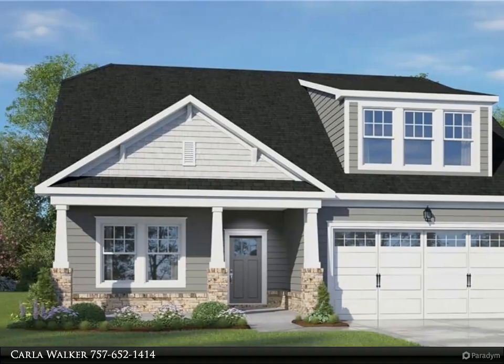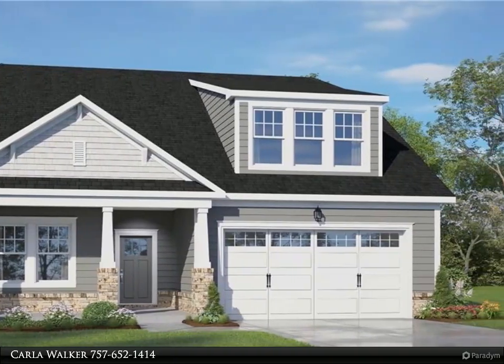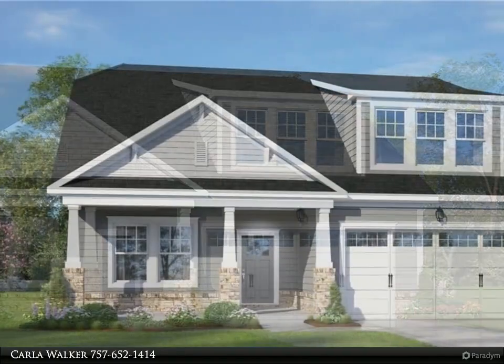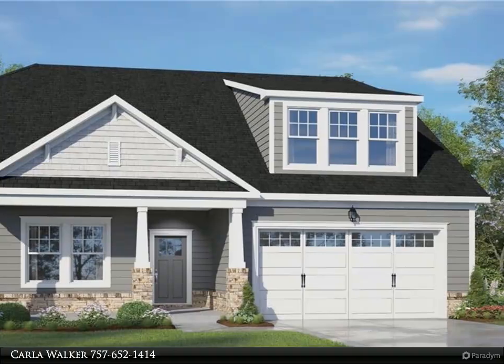This Berkshire Hathaway Home Services RW Town Realty property video is presented by Carla Walker. Welcome to the Sanderling by Weatherington Homes in the Reserve at Cedar Point — brand new homes tucked inside a beautifully established golf club community.